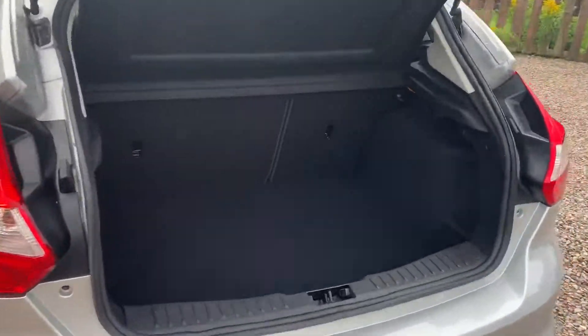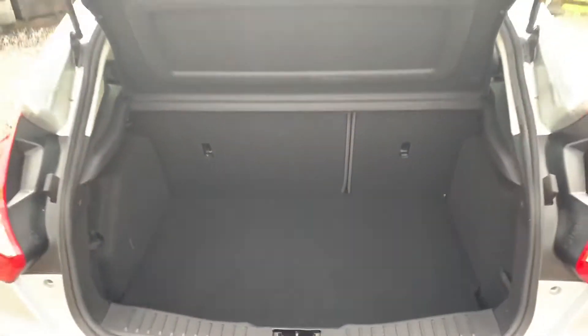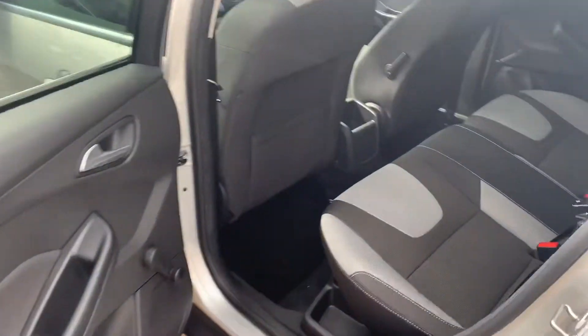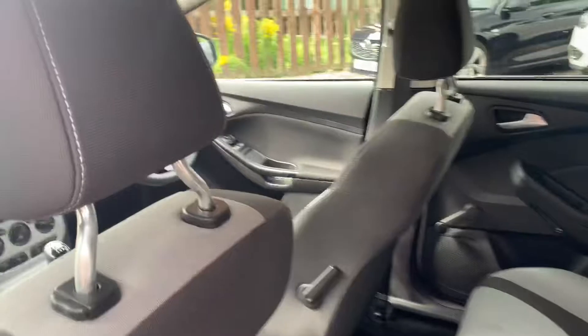Good size boot, 6/4 split rear seat, and the boot is very wide. Great access to the back seats — the trim is in brilliant order and there's good headroom.